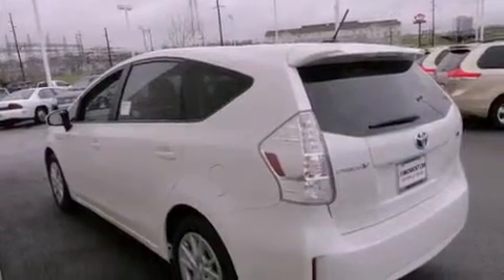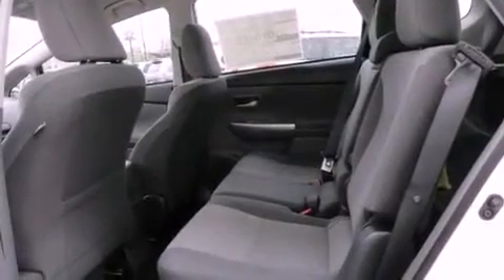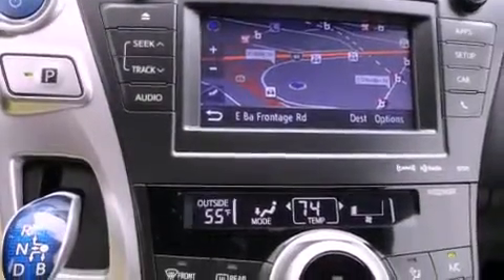All of the following features are included: air conditioning with automatic climate control, a split folding rear seat, cruise control, a CD player, a passenger side vanity mirror, traction control, an anti-lock braking system, side impact airbags, a rear window defroster, and a navigation system to help you get from point A to point B on time.